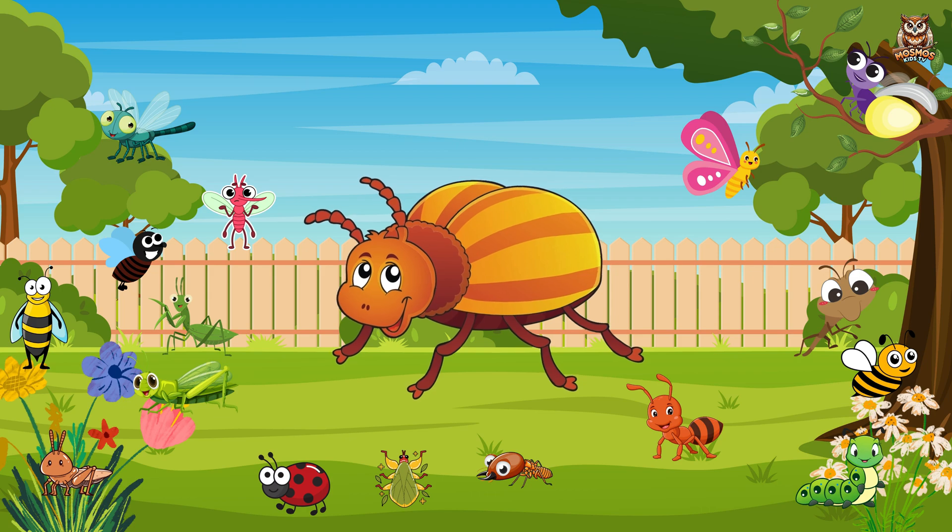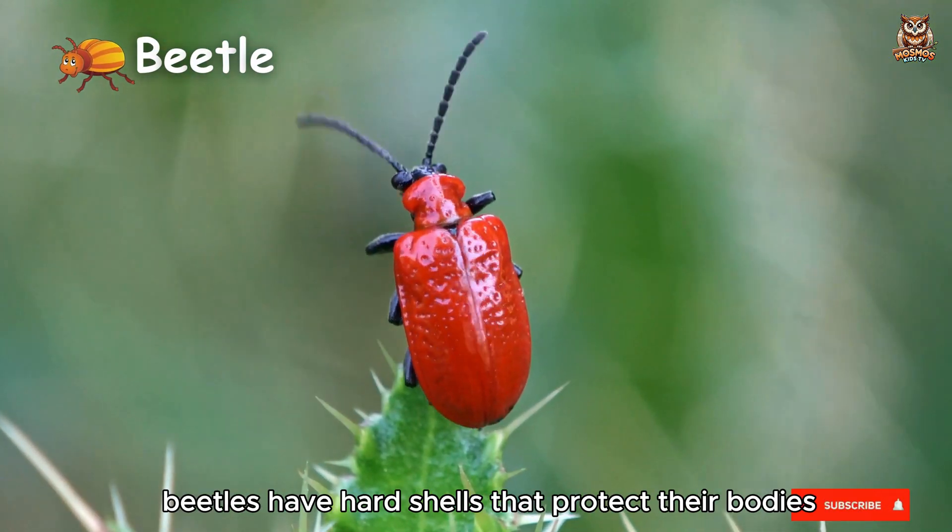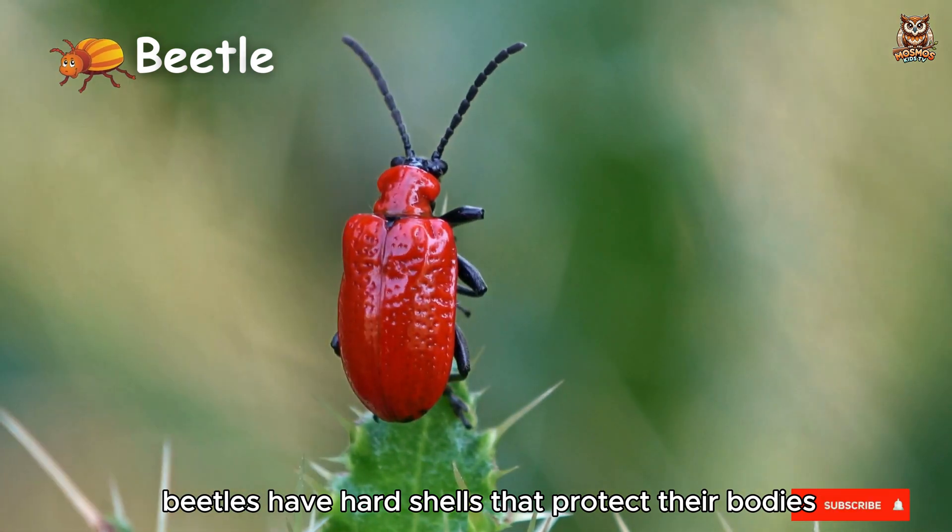Beetle. Found in various shapes and colors, beetles have hard shells that protect their bodies.